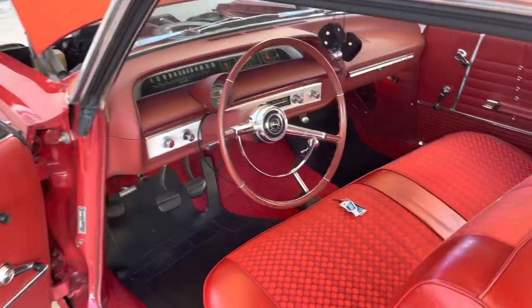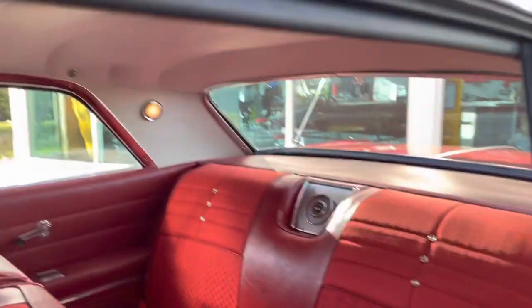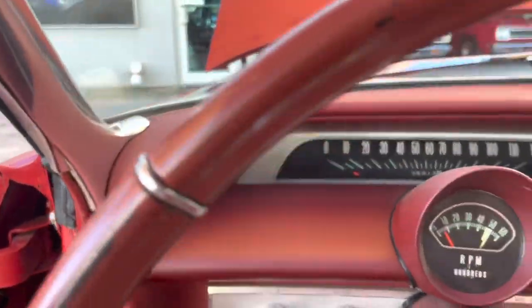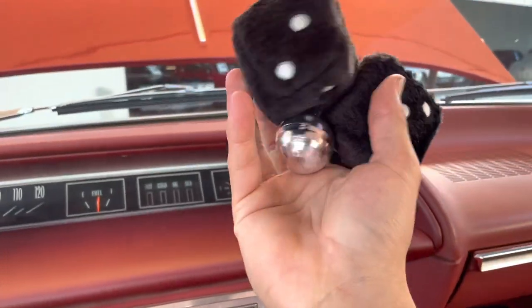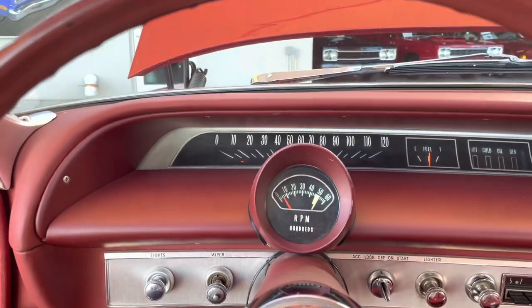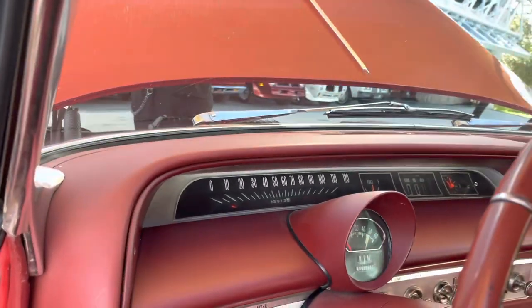It's a four-speed — 327 four-speed manual car. No rips, no tears in the upholstery, and the headliner is nice and clean too. I love the dash on these. What do you say we crank her and take her for a spin, Shane? Alright, we'll see you guys on the road.